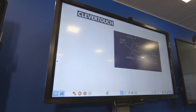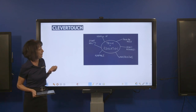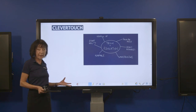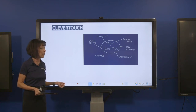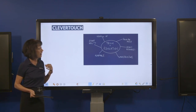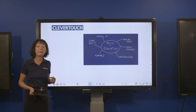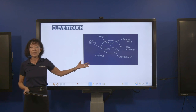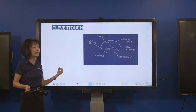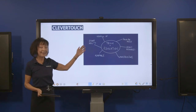Let's look at some of the challenges. One key thing is value for money — it's a big investment. Schools probably last spent money on front-of-classroom solutions around 15 years ago with interactive whiteboards, but the technology has moved on quite a bit since then. There's also infrastructure — who's going to look after and maintain those screens — and legacy resources, as staff may have 10 years' worth of interactive whiteboard resources to integrate going forward.